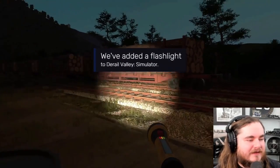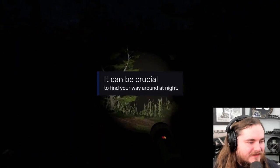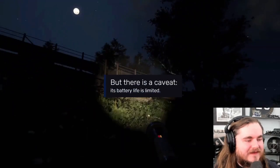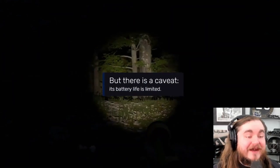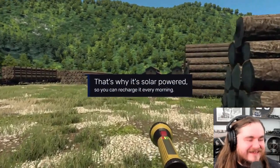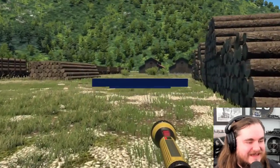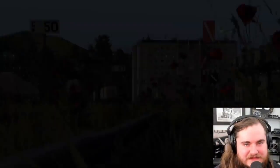Oh boy. Half-Life mode intensifies. The battery life is limited - oh good, so it's a horror game now. You charge it every morning. Okay, interesting.